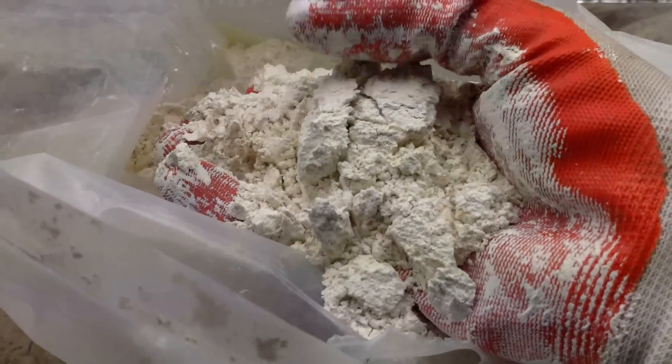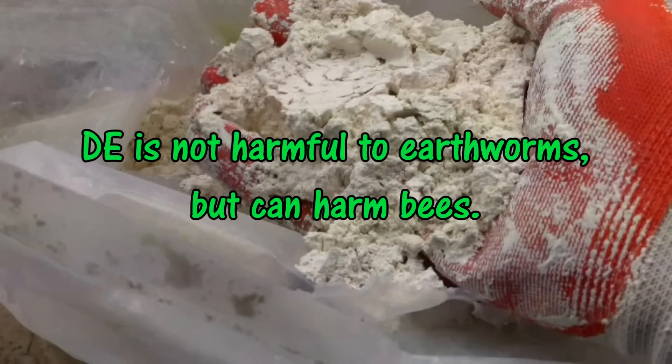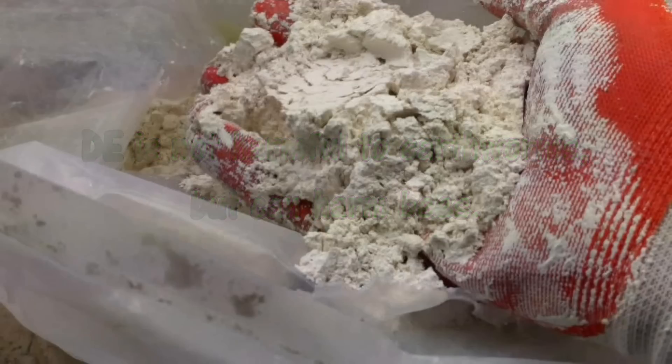Its abrasiveness is said to irritate slugs and cause them to look for food elsewhere. Though food-grade diatomaceous earth is not harmful to beneficial soil organisms, including earthworms, it can be harmful to bees. So my intention here is to attempt to test its effectiveness as a slug deterrent, not to advocate its use.